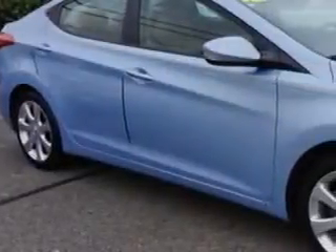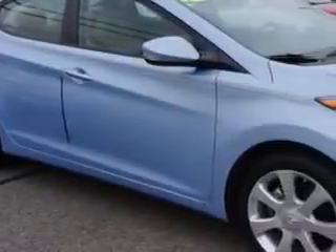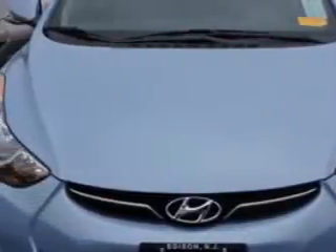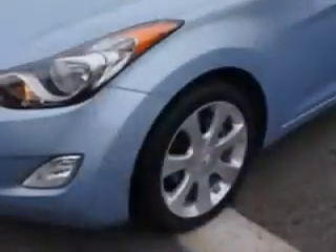You will love this blue 2012 Hyundai Elantra, equipped with a 4-cylinder engine and an automatic transmission. Enjoy an exceptional 38 miles to the gallon on this great car with features like: